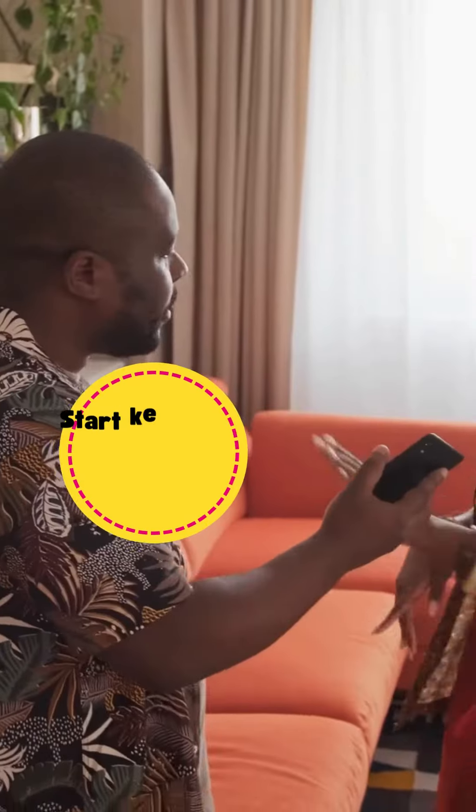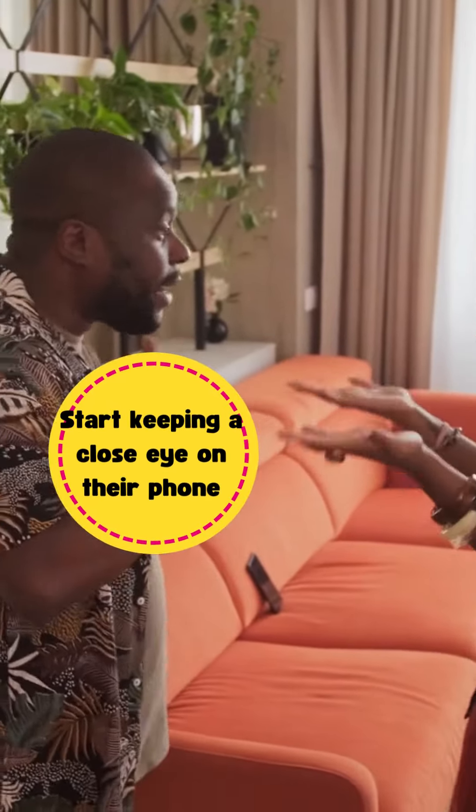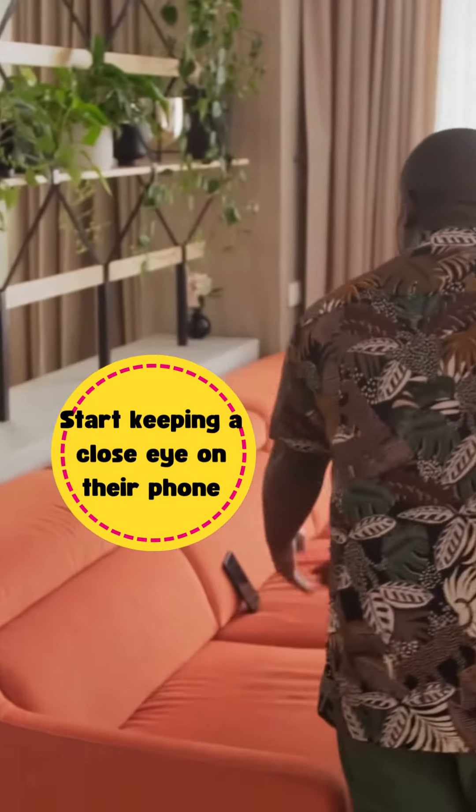First up, start keeping a close eye on their phone. Are they suddenly guarded about it? Are they getting texts or calls at odd hours? This could be a sign that something isn't right.